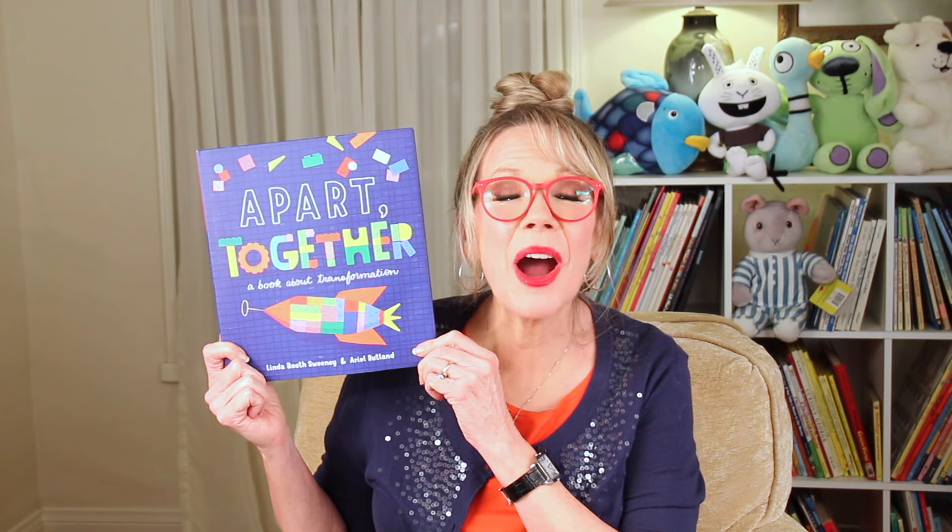Hello my adorable reading friends. It's Ani. I'm so glad that we get to read together. Are you ready for a story? Do you like to put things together? Sometimes magical things can happen if you do. Let's find out what some of those things are as we read A Part Together.